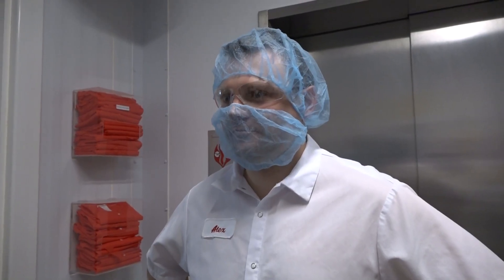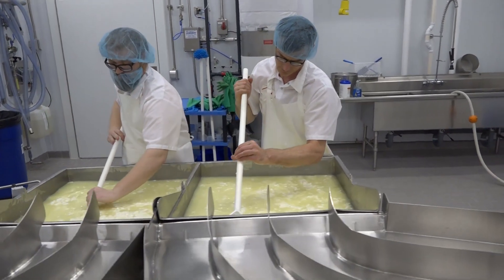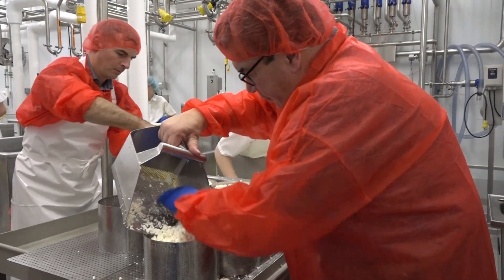Feel free to wear multiple hair nets to cover all hair. Blue hair nets are for employees; red hair nets are for visitors. Bump caps are optional. Remove any earrings or nose rings that you may have.